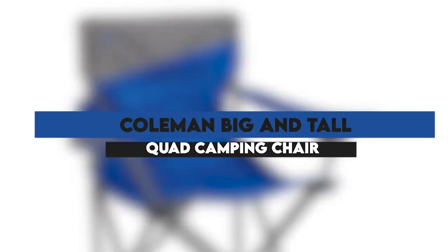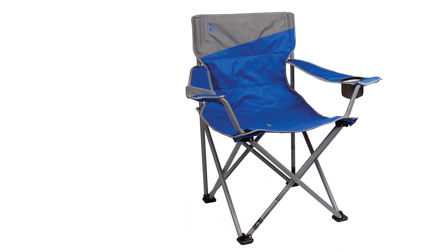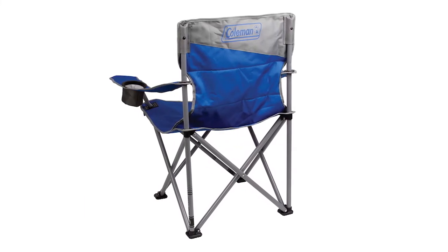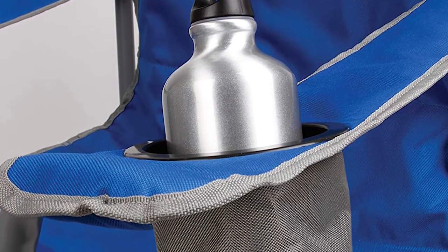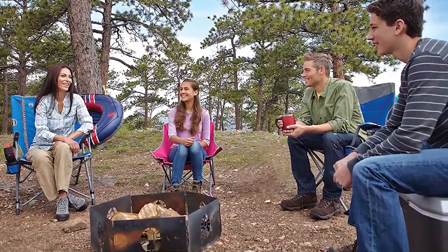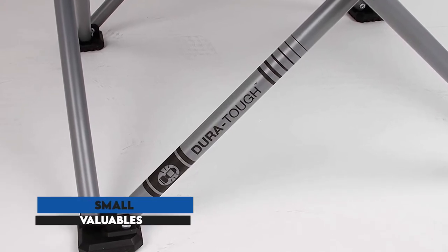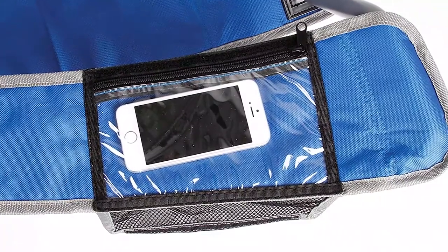Coleman Big and Tall Quad Camping Chair — an extra-large camping chair that has plenty of space to comfortably relax. It's a durable and reliable chair that's easy to use with user-friendly features and can support a lot of weight. It's constructed with strong steel supports that have a sturdy design and a 19-inch seat height that provides a bit of extra reach. It's very easy to fold and store for transportation, and the seat has a drainage system that drains any water on it.